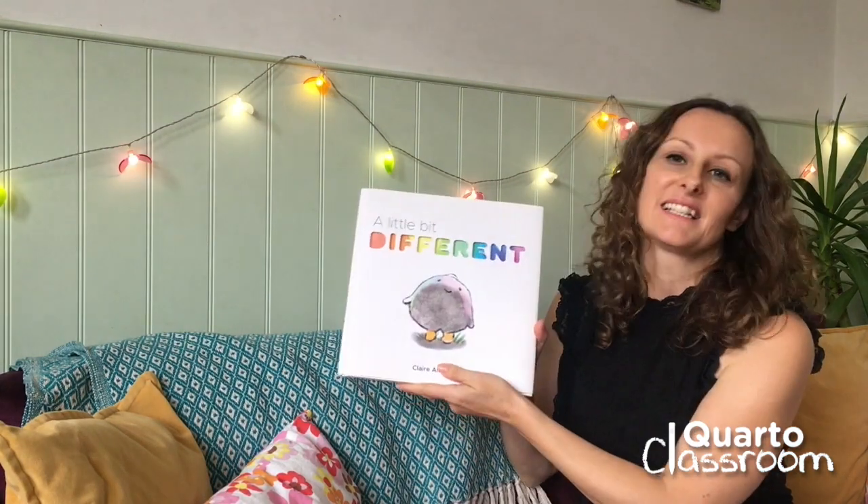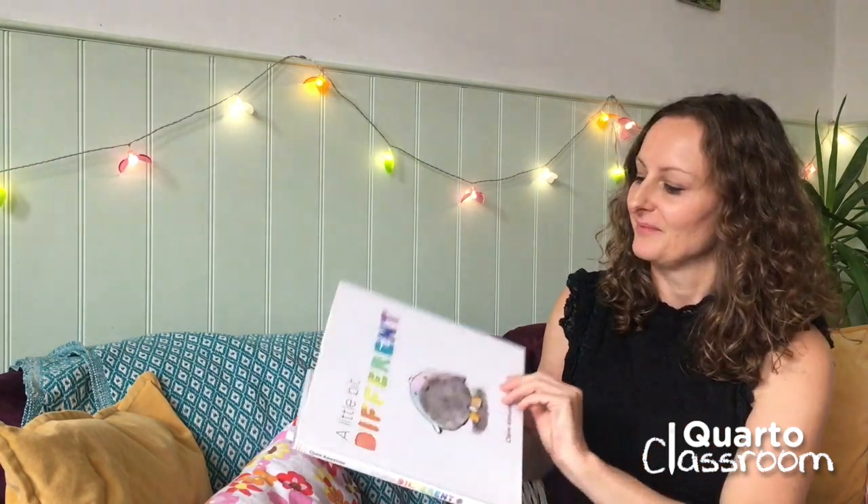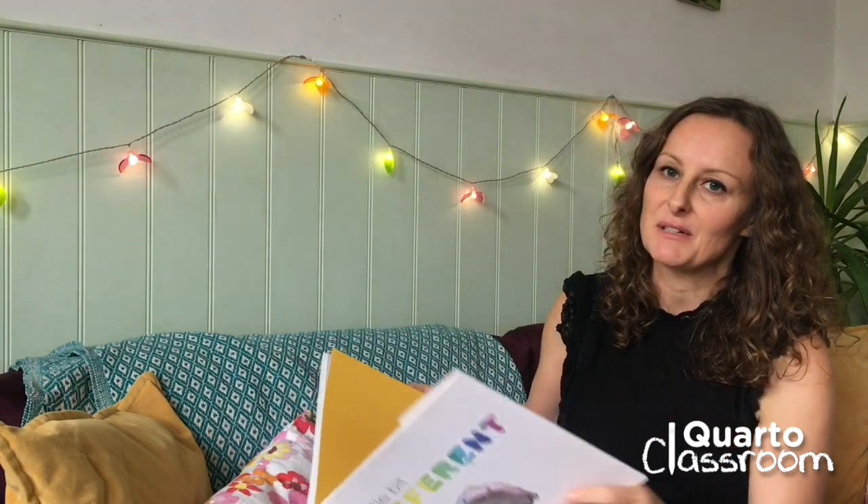Hello, my name is Claire Alexander and I wrote the book A Little Bit Different. I also did all the pictures. I'm going to read it to you now and then afterwards I'll show you how I made the book.